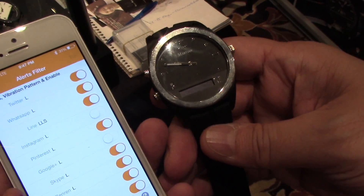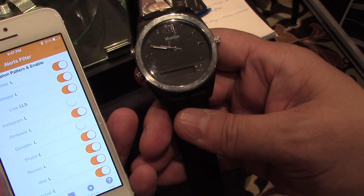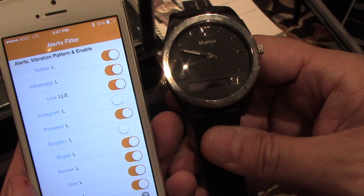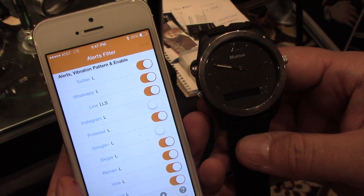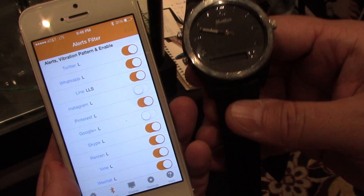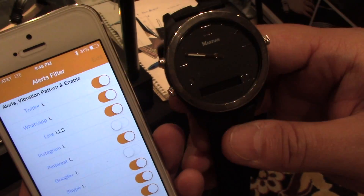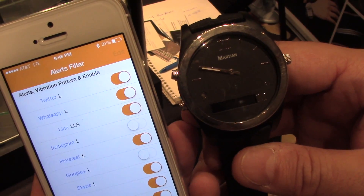It does work with Android in a very similar fashion. This is the Martian Notifier that we're launching here at CES this year. We focus on the design and look of it — that's very different from most of the digital display smartwatches. Our number two focus is a very attractive, very affordable price point. With this smart notification watch, it only costs $129.